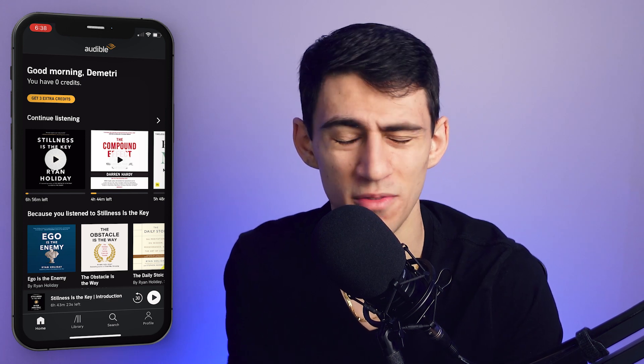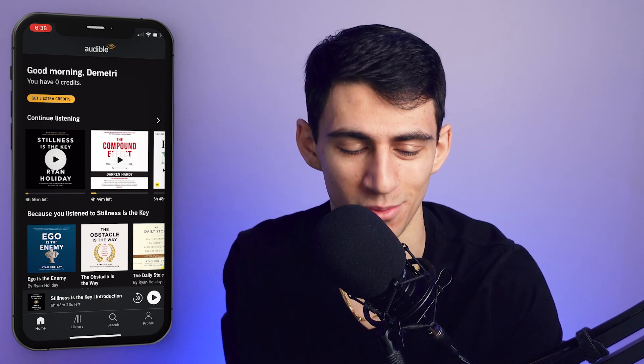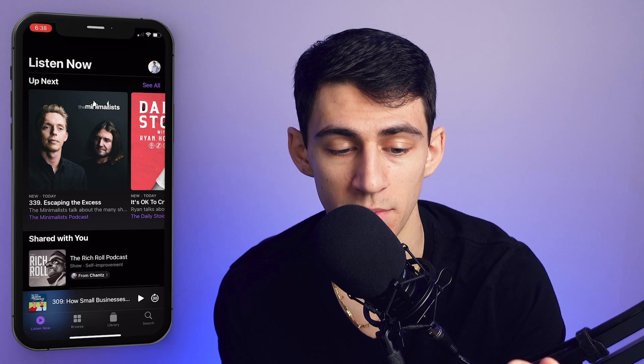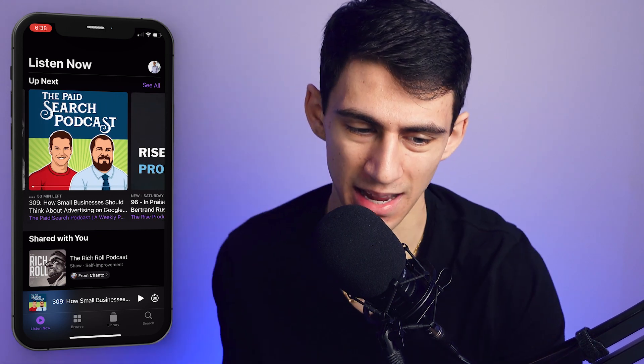Audible is great because it has not only audiobooks but also really good podcasts, plus both fiction and non-fiction, which I love. I can listen to self-help but also just enjoy fiction books — it's like storytelling in my ear. The Podcast app is also one of my favorites because I can learn anything from things in my day job like the Paid Search Podcast, to The Minimalist Podcast, to The Daily Stoic, which is my favorite. I use Apple Podcasts because I don't have a Spotify subscription.